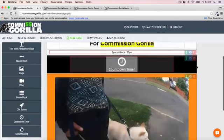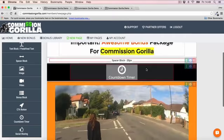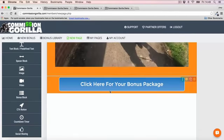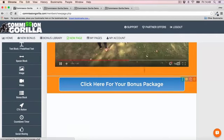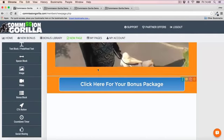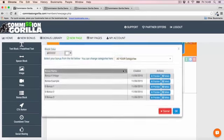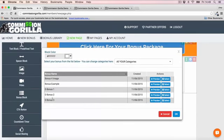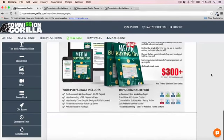So as you can see, it's very easy to add different kinds of elements — we added headlines, spacing, a countdown timer, a video, customized the blocks, and added a button. Now the very cool thing is those bonus blocks we created — you can add those to your page very easily just by clicking 'bonus block.' Just select a bonus and boom — just like that, the bonus is added to the page.